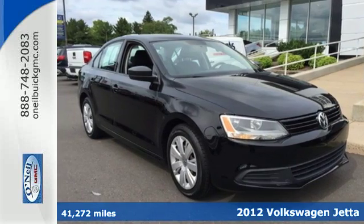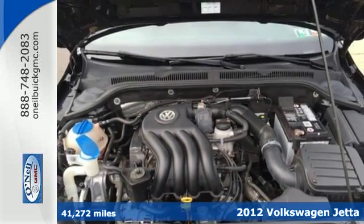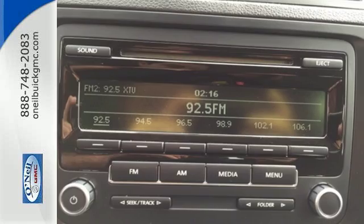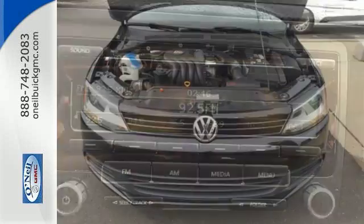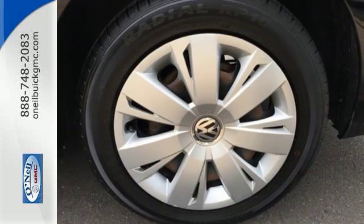Here's a 2012 Volkswagen Jetta Sedan. This Jetta not only achieves phenomenal gas mileage, but it also provides comfort and convenience features like Brake Assist, a tilt and telescoping steering wheel, and theft deterrent system. Feel confident on any terrain with its stability and traction control.